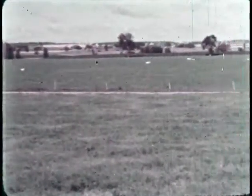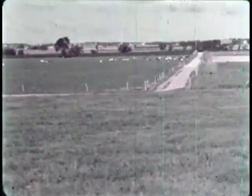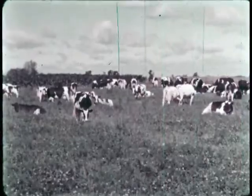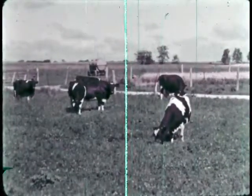So many things to see. The animals are quietly grazing, eating the rich grass and alfalfa.